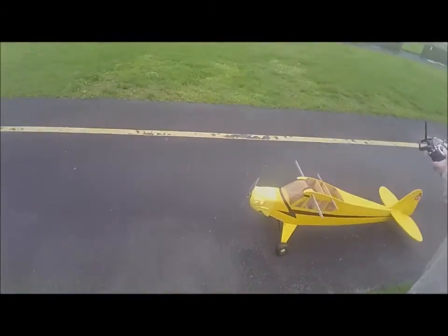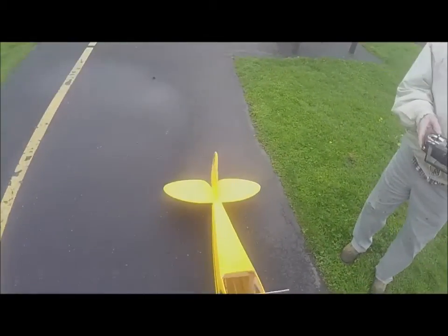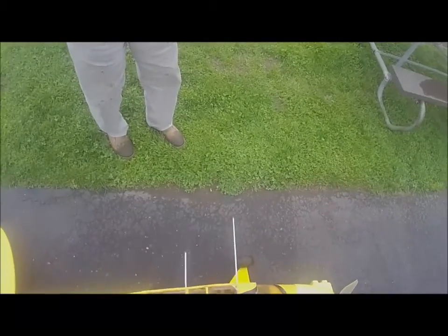Gene's got my old quarter scale Cub — he put electric in it. I took the 120 OS Surpass out of it. Gene's going to make it go. All he needs is a wing to make it fly.